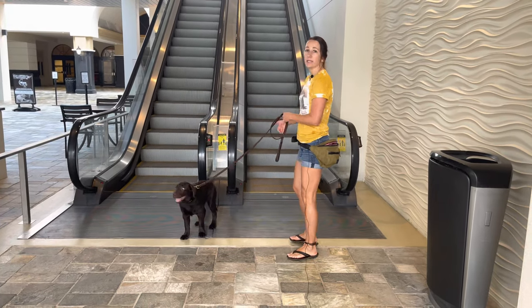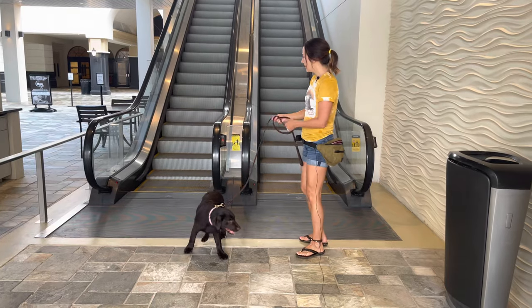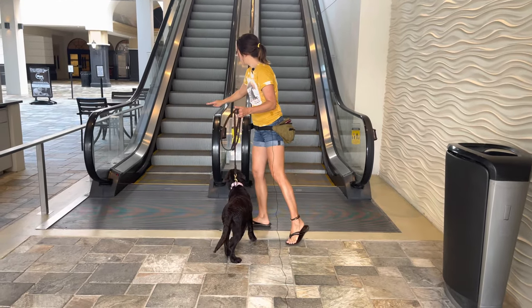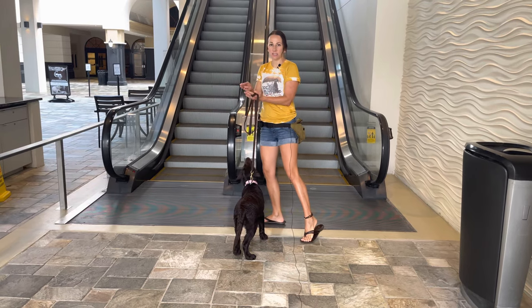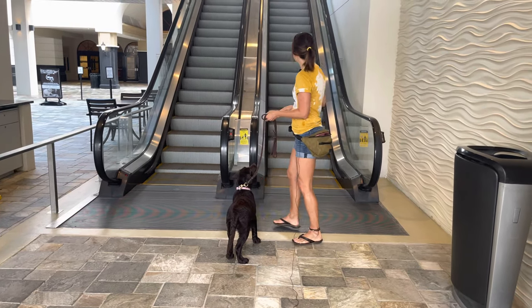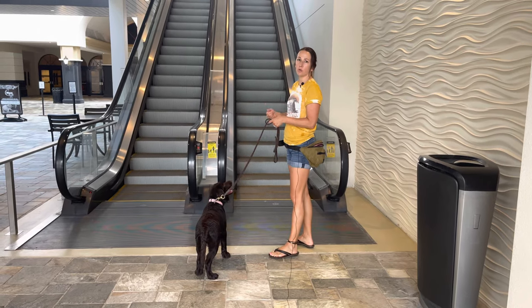Never take your puppy up or down an escalator — it can be very dangerous for them. When the stairs flatten and transition to the ground, your puppy's pad can get stuck and ripped off. So it's dangerous. Never ever take your puppy up or down an escalator. Carry them or just use an elevator.